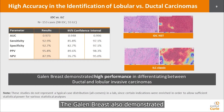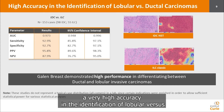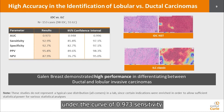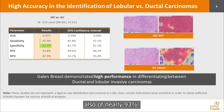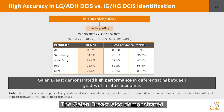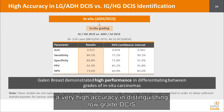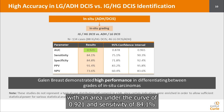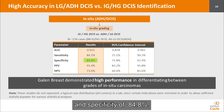The Gallen Breast also demonstrated very high accuracy in the identification of lobular versus ductal invasive carcinoma, with an area under the curve of 0.973, a sensitivity of almost 93%, and a specificity of nearly 93%. It also demonstrated very high accuracy in distinguishing low-grade DCIS and ADH versus intermediate and high-grade DCIS, with an area under the curve of 0.921, a sensitivity of 84.1%, and a specificity of 84.8%.